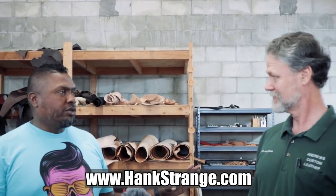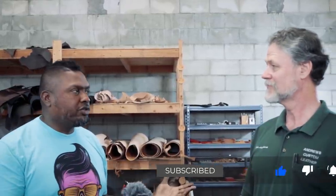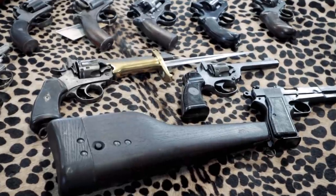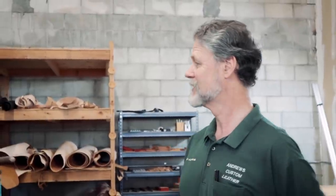We always do holsters and stuff like that, which we're going to do. But I thought this would be a great opportunity to show people a couple of things from your collection. There's been a lot of occasions where we've mentioned in the past that I collect British Empire period arms, but we've never really had a chance to go into them in detail. I'm always bragging to people about your awesome guns, and this is your chance to see it right now.